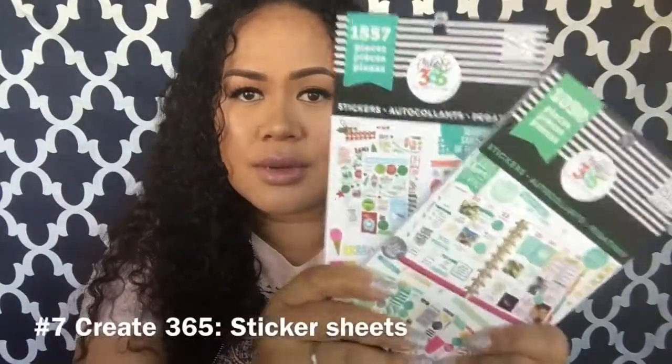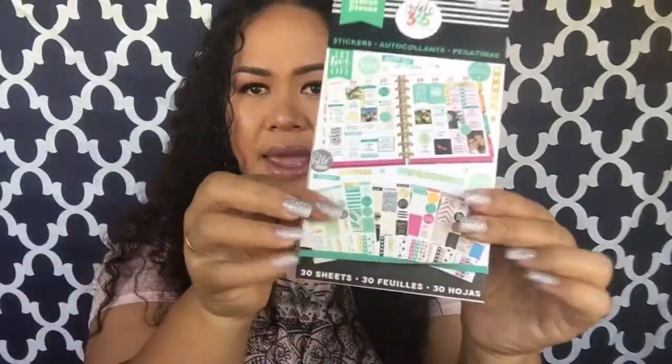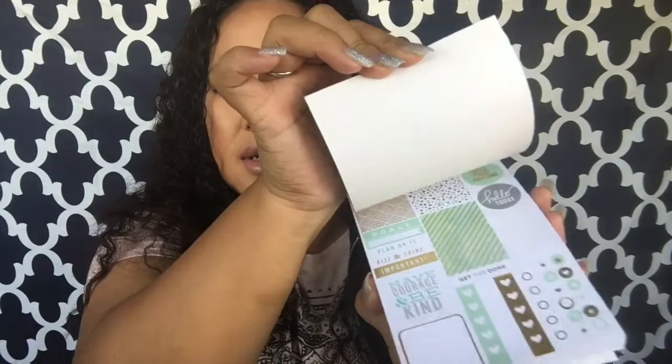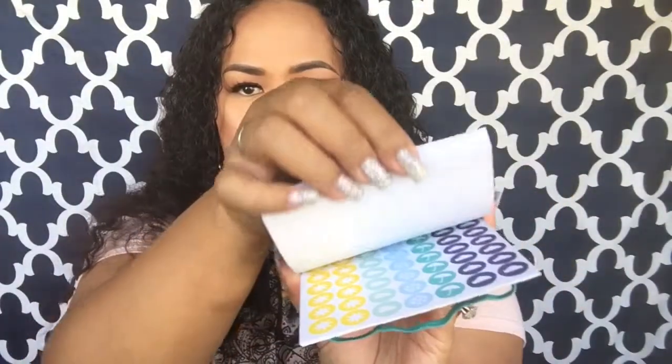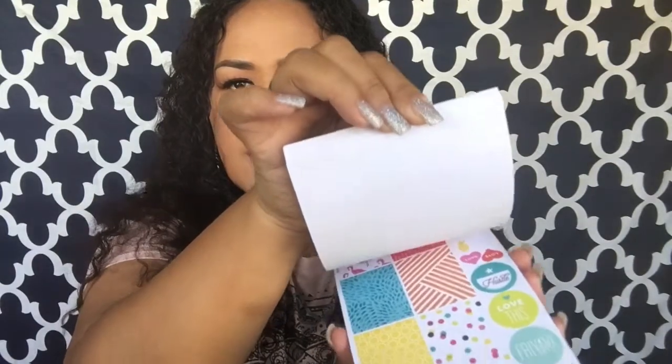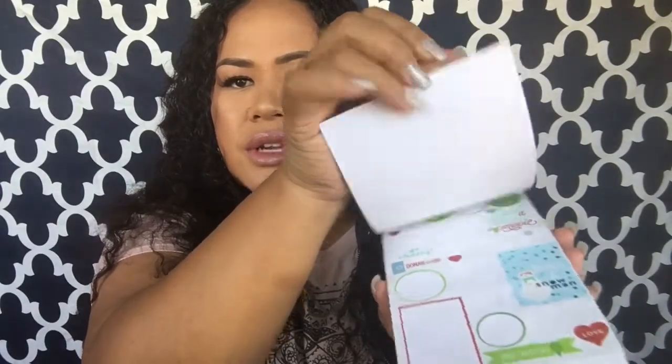Since I haven't shown planner stuff in a long time — I have fallen in love with these Create 365 sticker sheets. They even come with a little band that keeps all the sheets closed together. I picked these up from Michaels and they come in five different themes. I got two packs — one with themes like summer, 4th of July, Valentine's Day, Christmas, fall, and New Year's. I've already used the Christmas ones and I need to go back for the other three themes. These are all I've been using lately to decorate my planners, besides washi tape.